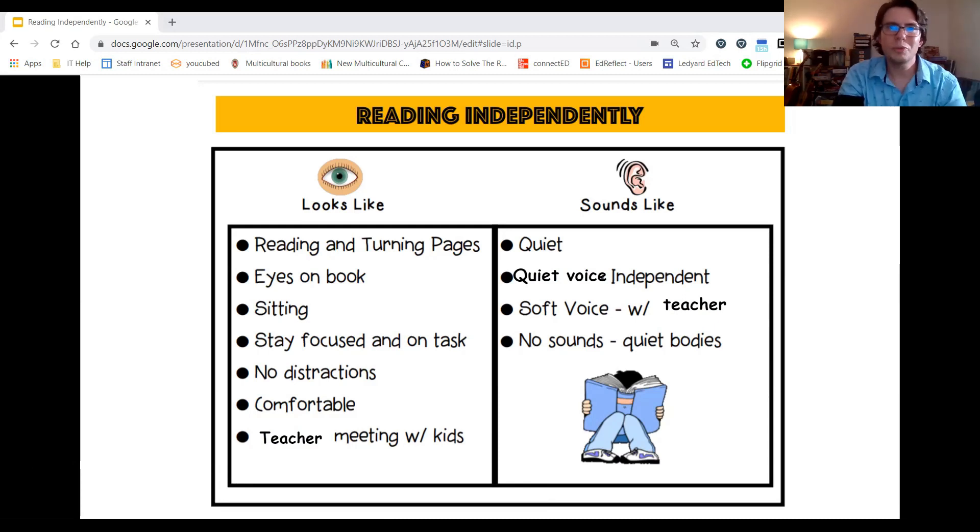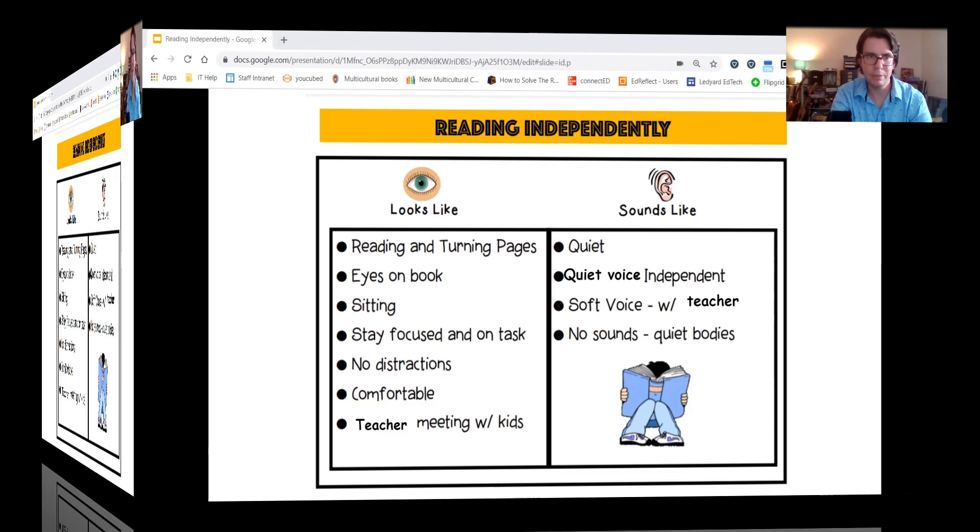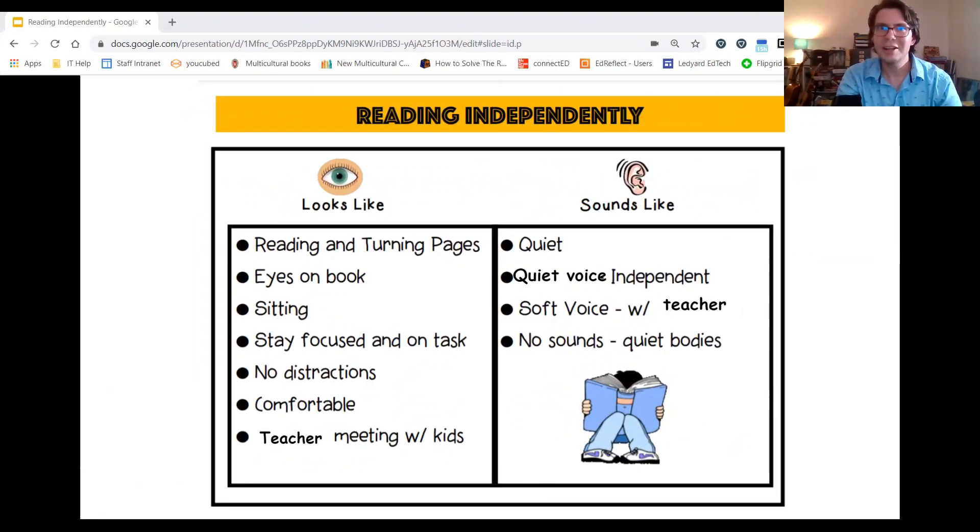So to sum it up, this is what reading independently looks like and sounds like. When you practice in your books today, try to practice the skills and strategies we went over in this video. Enjoy your reading time, first graders — we'll talk to you soon!